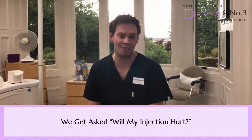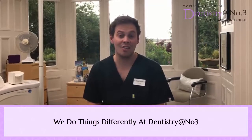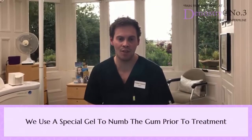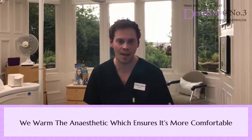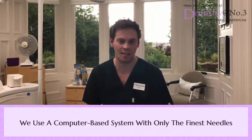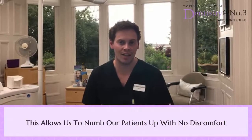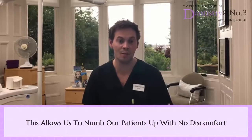One of the questions we tend to get from patients is, will my injection hurt? Here at Dentistry at Number 3 we have a slightly different protocol. What we do is we'll numb the gum with some topical gel. We warm the anaesthetic up and we use a digital injection system with the finest of needles. This kind of protocol allows us to effectively numb the patient up with no or very minimal discomfort.